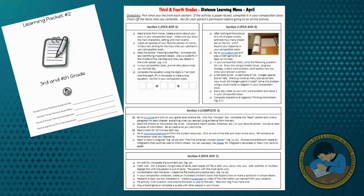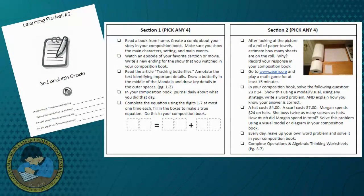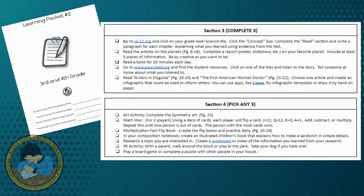Packet number two was designed to offer menu options that allow for student choice. Section one and two provides activities for English language arts and mathematics. Section three provides activities geared towards research and writing, with some listening and speaking as well. Section four suggests several options for creative thinking, math games, and physical activities to get you moving. The packet contains all of the materials needed for successful completion.